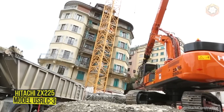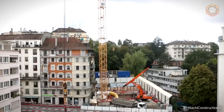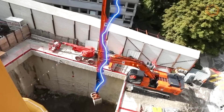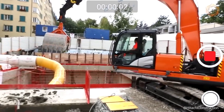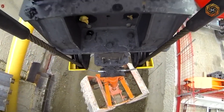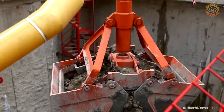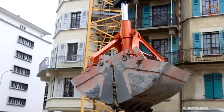When a Hitachi ZX 225 USRL C3 excavator went to work on the construction site of a future underground car park in the center of Paris, it was quite a show. The machine doesn't just dig — it's as if it's performing a ballet in a confined space. With its swing arm capable of maneuvering with incredible precision, the Hitachi excavator demonstrates how you can work skillfully and efficiently even in the most challenging conditions.